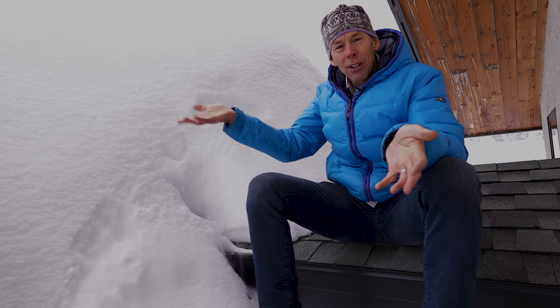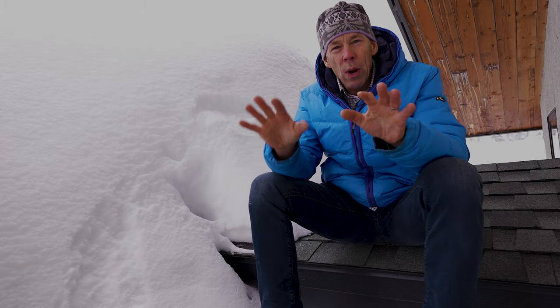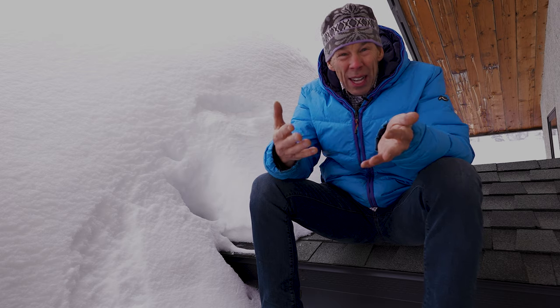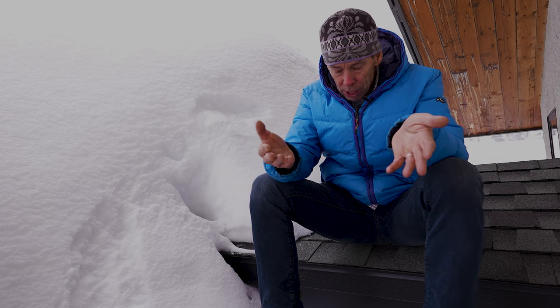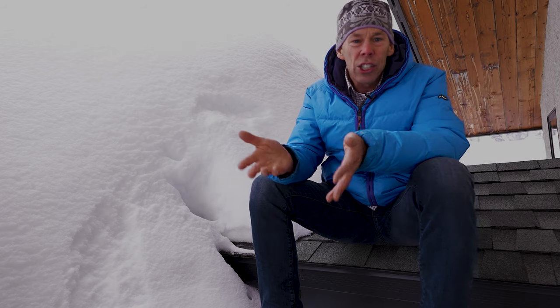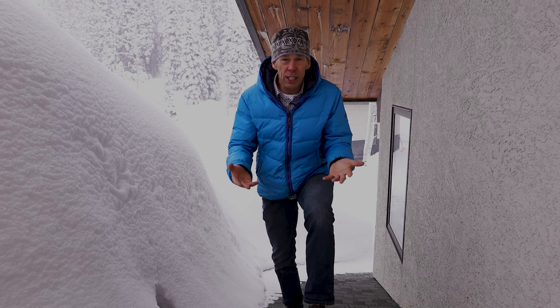Snow load is measured by cubic feet per foot. Light, fluffy snow like this is about 3.7 pounds per cubic foot. Wind and dense snow is about 15 pounds per cubic foot. Really wet snow and ice is actually 40 to 50 pounds per cubic foot. So it really varies — the weather, the sun, the shade, wind, rain, and heat loss from your house all have an effect on the pounds per cubic foot on your roof. But the weight of the snow is not the only reason you should be considering shoveling your roof.